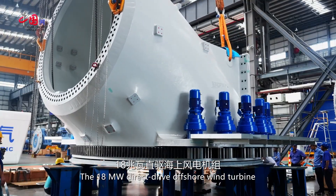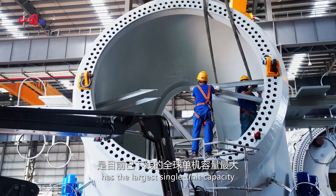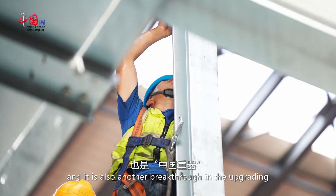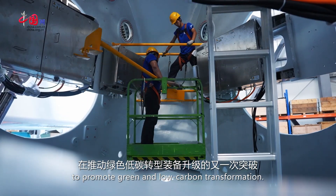The 18-megawatt direct-drive offshore wind turbine has the largest single-unit capacity and the longest rotor diameter of its kind in the world, and it is also another breakthrough in the upgrading of the country's vital equipment to promote green and low-carbon transformation.